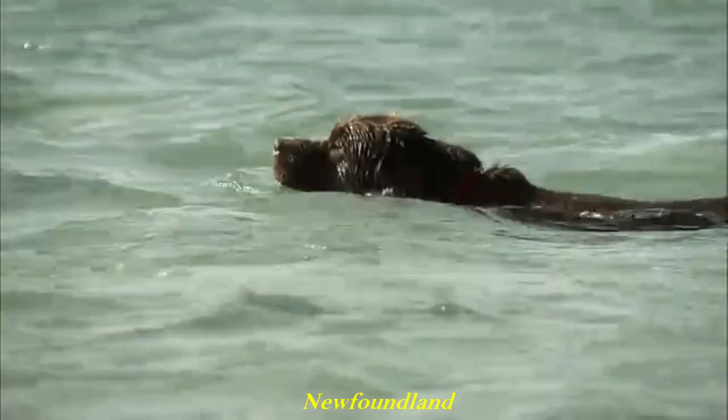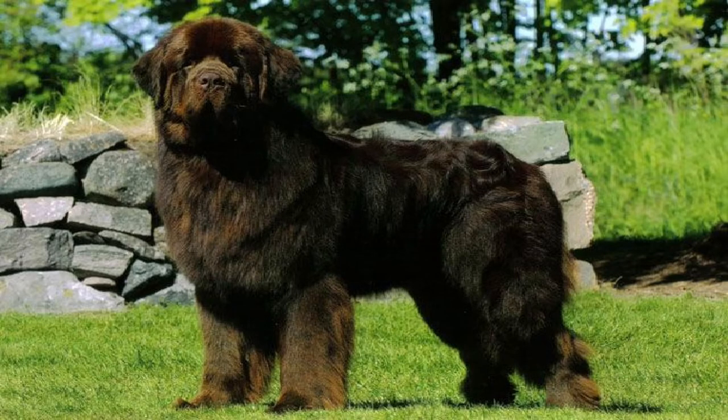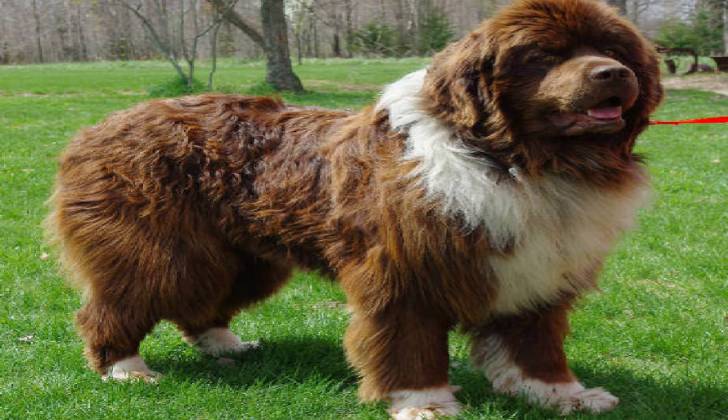Number 11: Newfoundland. You might not think of this giant sweetheart as a water dog, but the breed was developed as a working dog for fishermen in Newfoundland. Newfoundland dogs are known for their giant size, intelligence, tremendous strength, calm dispositions, and loyalty. They excel at water rescue and lifesaving because of their muscular build, thick double coat, webbed feet, and swimming abilities. Males normally weigh 65 to 80 kilograms or 143 to 176 pounds, and females 55 to 65 kilograms or 121 to 143 pounds, placing them in the giant weight range. Some Newfoundland dogs have been known to weigh over 90 kilograms, and the largest on record weighed 120 kilograms and measured over 1.8 meters from nose to tail.